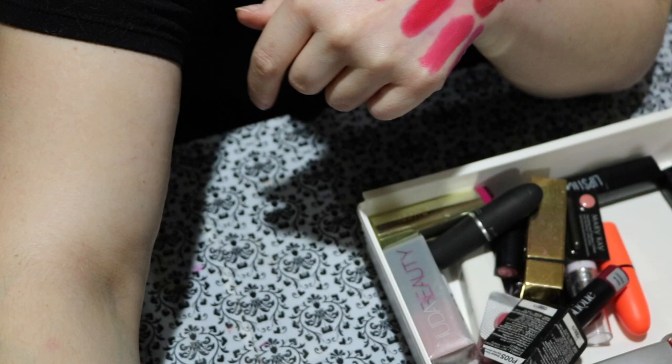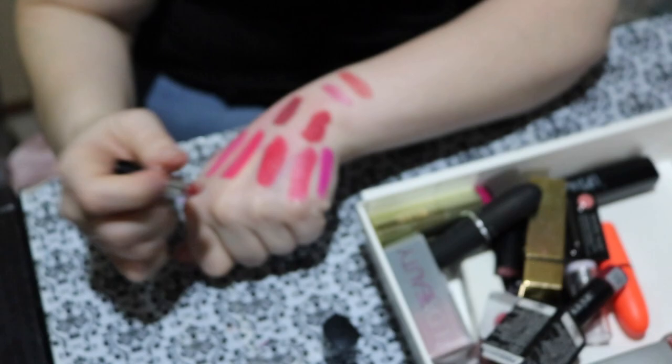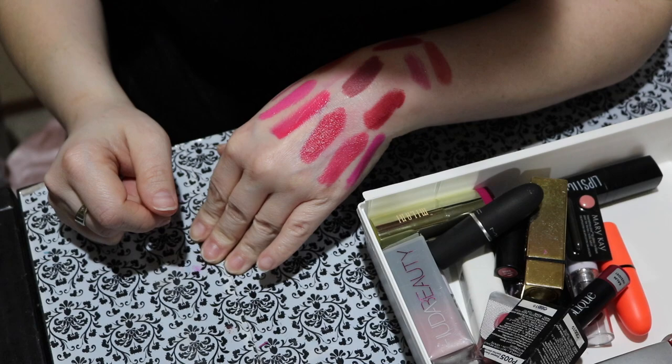What is this brand? This is a Marc Jacobs lip color called Kiss Kiss Bang Bang — a cute little sample size. I haven't used this in a hot minute. That's so pretty — I love rose tones on me, I'm a sucker for them. I'm definitely keeping that. I actually forgot I even had it, so even more of a reason to keep and use it.